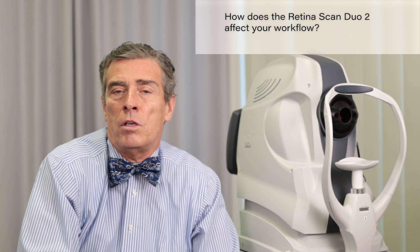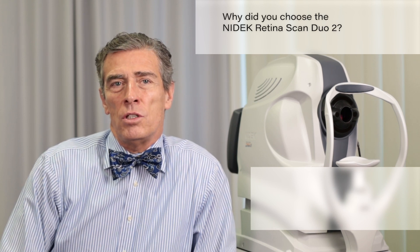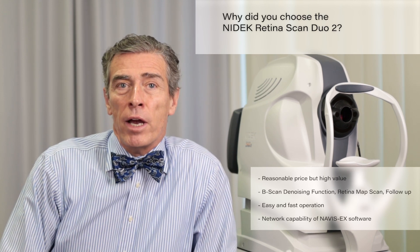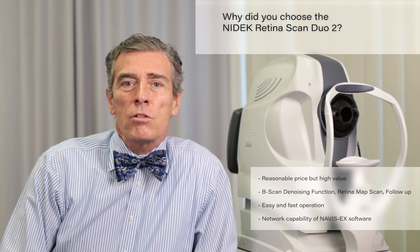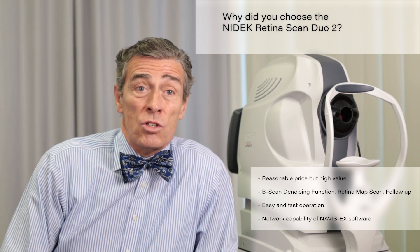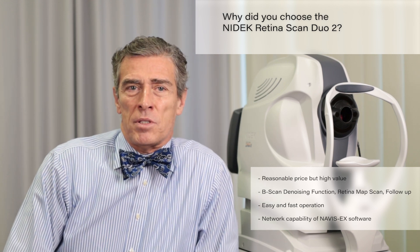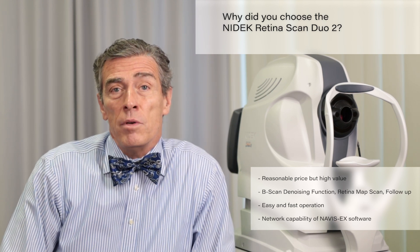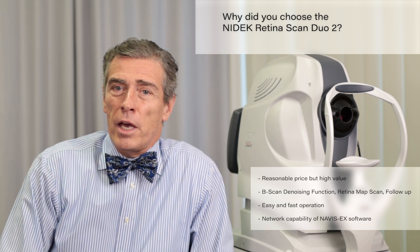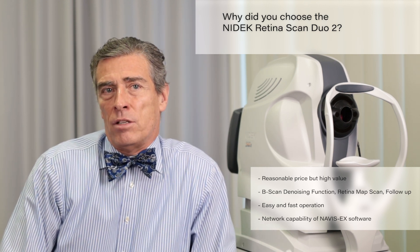All this together saves a lot of time. This NIDEC OCT scan is a high value for a reasonable price, and a great quality opportunity because of features like B-scan denoising, retina map scan, and follow-up features. It has a very short examination time. It is easily delegated and very easily integrated in the patient software in my network. It's great work!